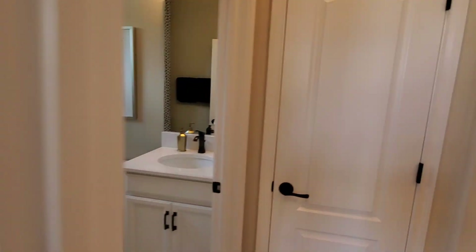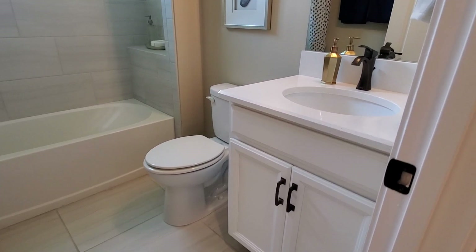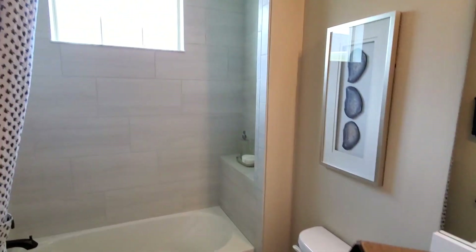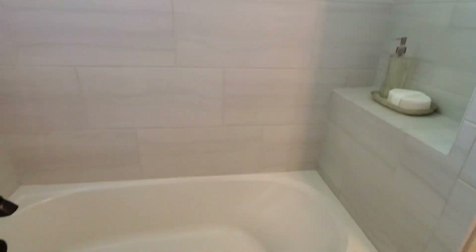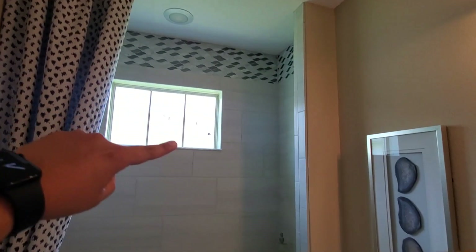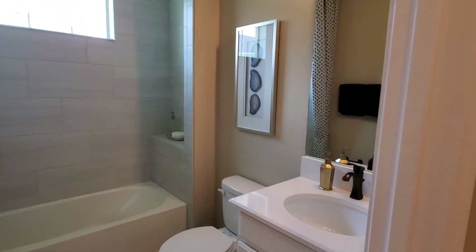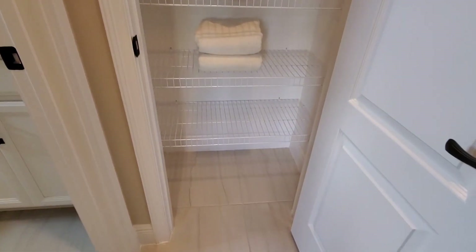Cuando salimos de acá, a mano izquierda tenemos este baño. Algo que me gusta de esta constructora es que en esta comunidad colocan la losa —los tiles— hasta el techo en los baños. Muchas constructoras lo dejan a mitad de pared o a tres cuartos de pared; para reducir costos, imagino. Aquí también tenemos este closet de lencería justo al lado del baño.